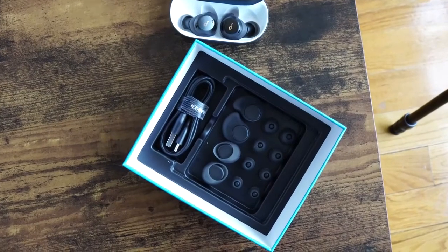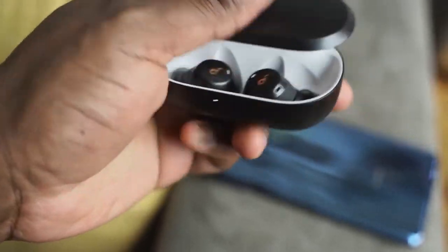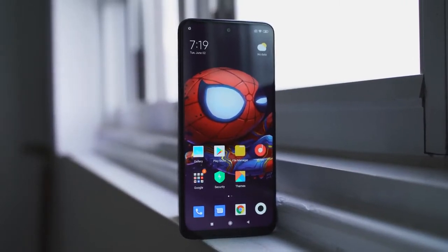They are sweat resistant, so you can work out with them. They fit pretty well in your ears, with an IPX7 rating. You get an hour of use with a 10-minute charge, 5.5 hours of use with the earbuds, and up to 16 hours of playtime altogether. Touch controls with double tap to play and pause. I like it because it's just portable and simple and it works well. The microphone is not that great on the Soundcore, but it's passable enough for phone calls — that's something I'd like to see improve, but I really like it and I think a lot of people will too.